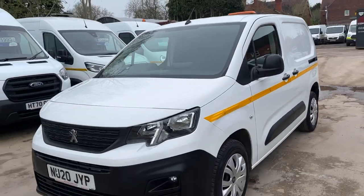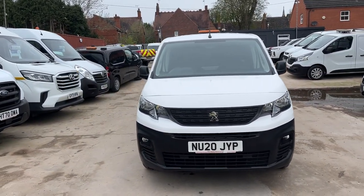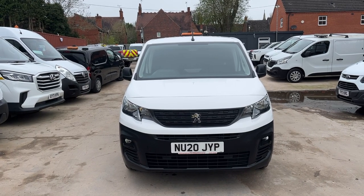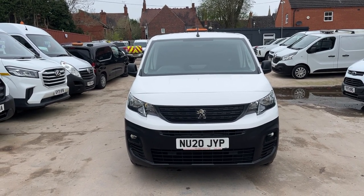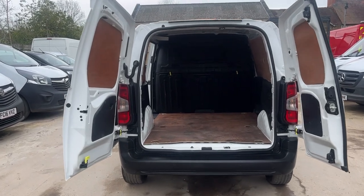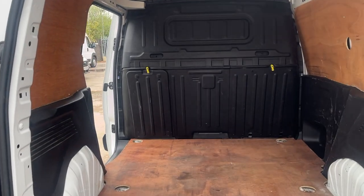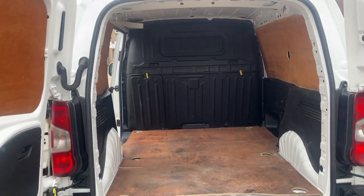I'll just show you the inside. It's only got 46,000 miles on, so it's very low mileage. As with most of our vehicles, it's come direct from the lease company. This vehicle has a fully ply-lined rear and, as you can see, it's had a very easy life.